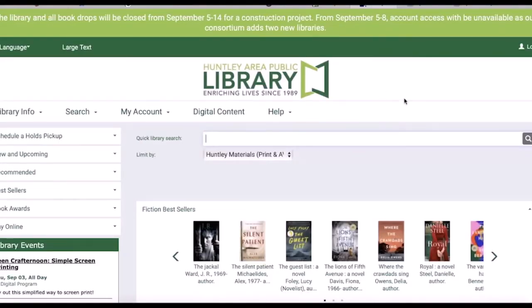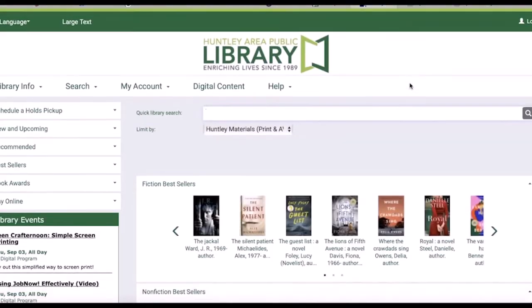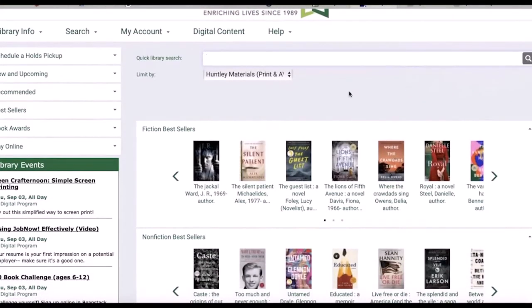I encourage you to explore this page later and check out the library's e-resources, log into your account, or find search tips. For now we're going to look at the left hand side where there are some handy links that will help you find good books fast.